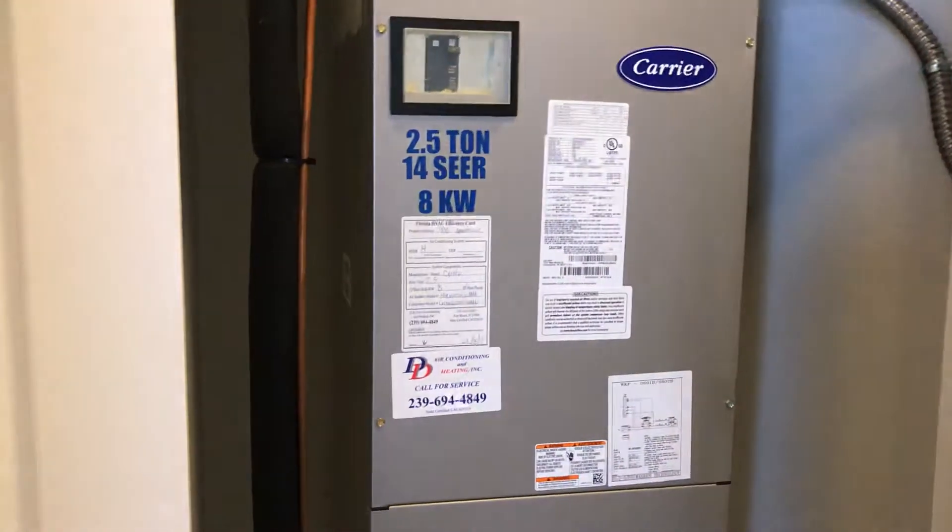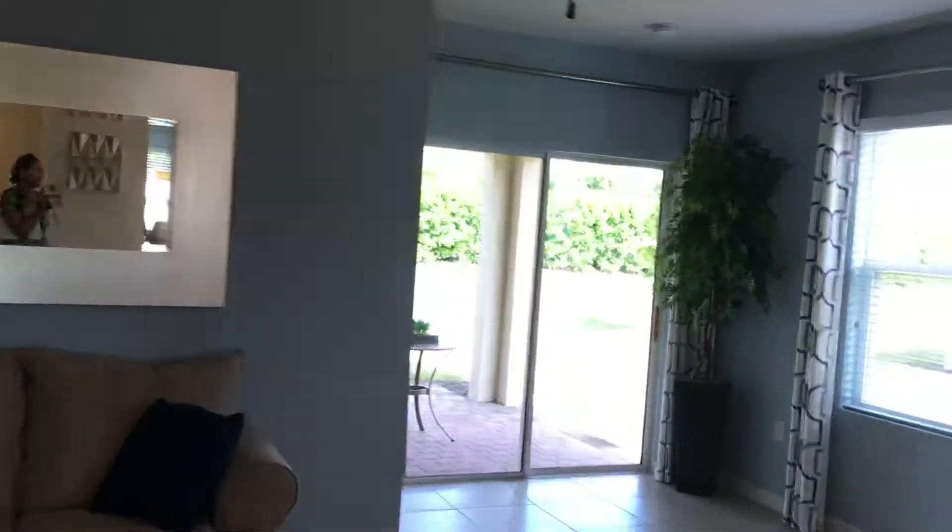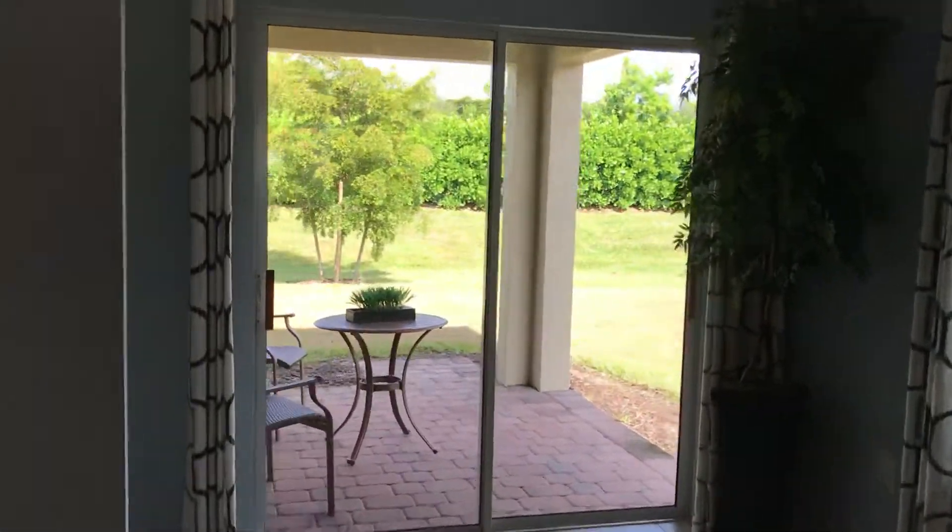We have an A/C unit here. This is a smart home — you can operate it from a distance. There is a pad right here. You can open it and close it remotely.